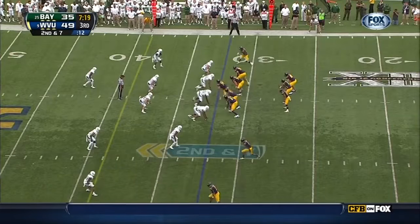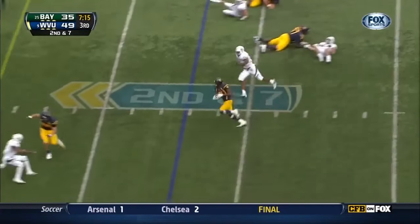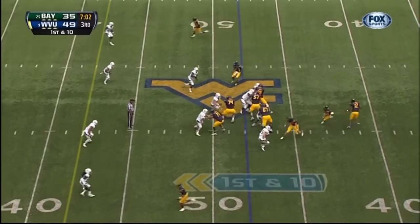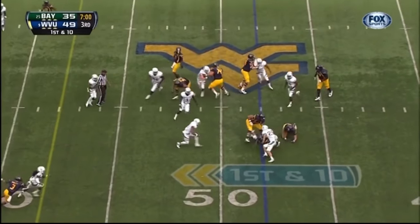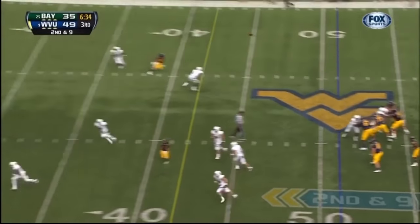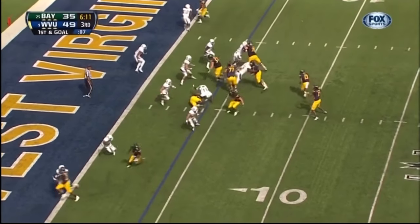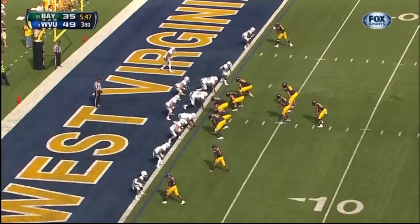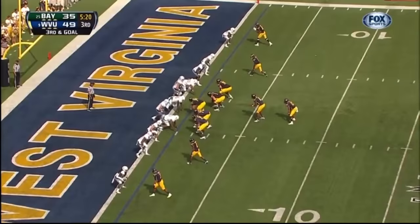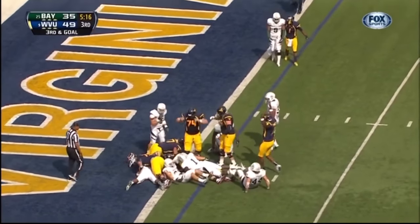Reverse it — here comes J.D. Woods with some running room. Stutter step, first down. Now first and ten — Geno Smith on the play action, goes up top, over the shoulder, inside the five-yard line. Geno fires — hit a pile. Bowie tries to jump up and over — Touchdown!